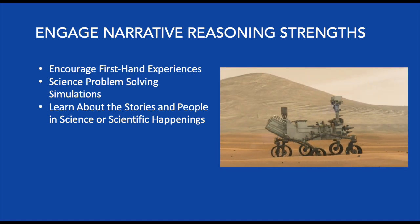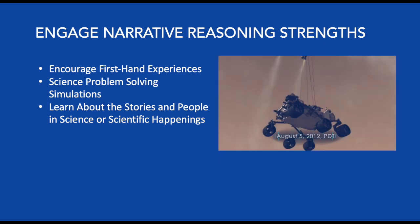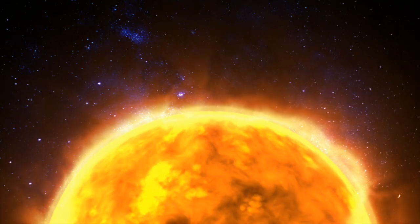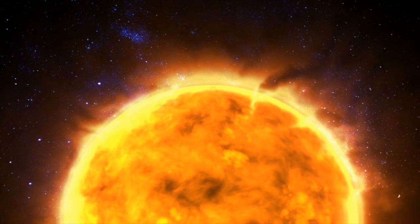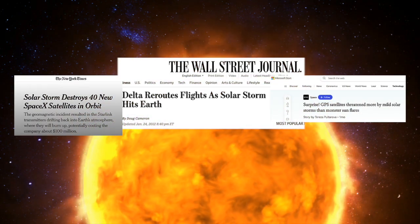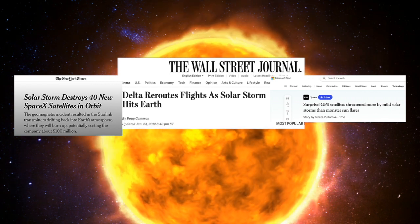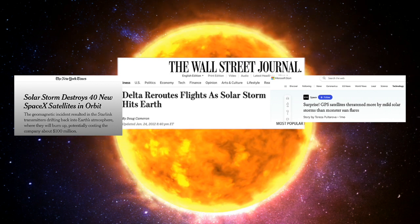To engage narrative reasoning strengths, allow participants to have as many first-hand experiences as possible, whether through real-time or virtual activities associated with a mission, science problem-solving simulations, or learning about stories and people in scientific exploration. Rather than reading a dry definition about solar storms, add a personal element — stir up participants' imaginations by sharing stories of what happened when a solar storm was so intense that aircraft had to be rerouted, GPS and telecommunications were lost, and SpaceX even lost several satellites. Participants can also interact with such stories by acting as journalists or documentary filmmakers, or engage in simulations that walk them through experiences as if they were there.